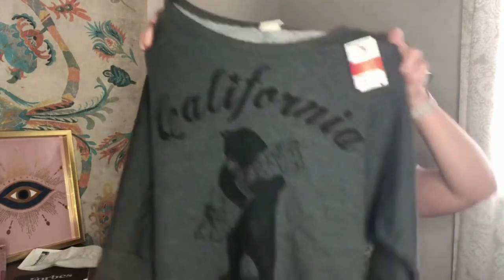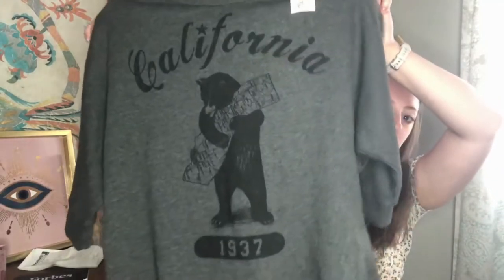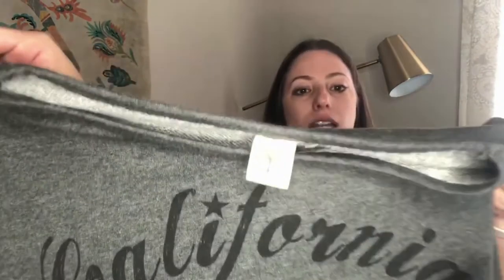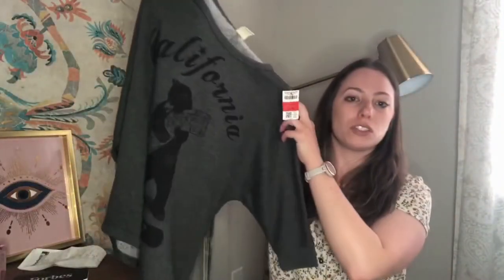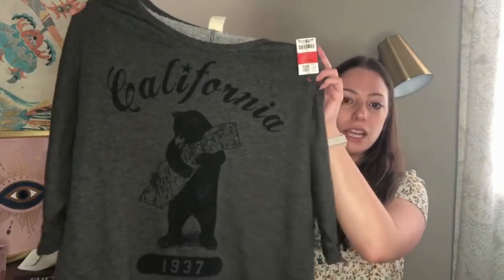Next, I got this — it just says California. The brand is Love Tree, it's a size small. I don't know if that's anything, I haven't even looked it up yet. I just grabbed it because it was $2, and I think it would fit me to wear around the house. It has a little California bear, and I can just keep it if it turns out to be nothing. It just seemed comfy.